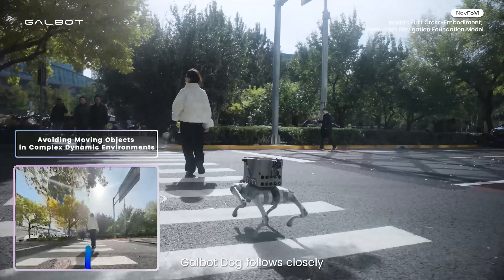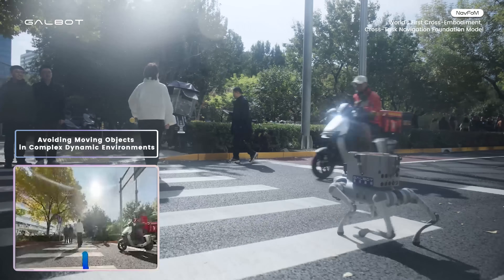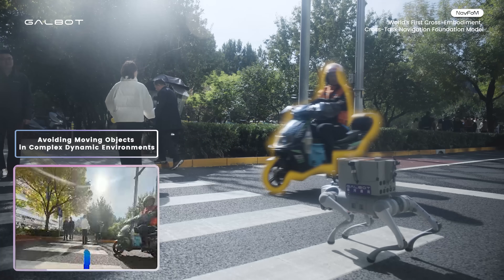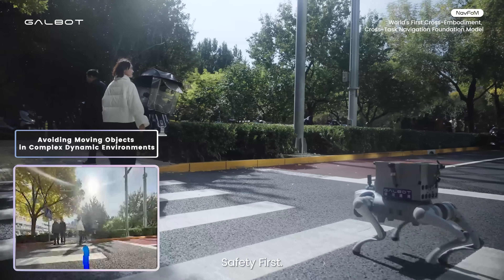Galbit dog follows closely when crossing roads. Safety first.